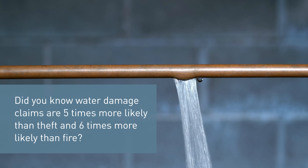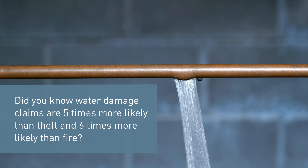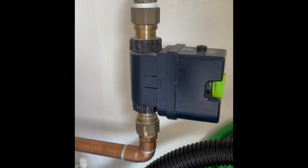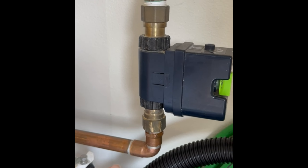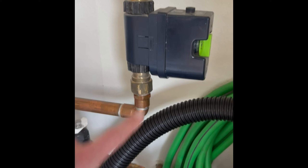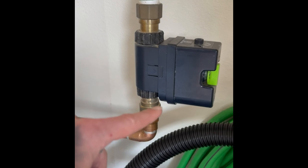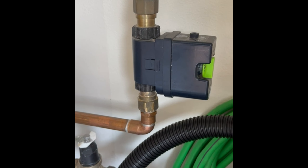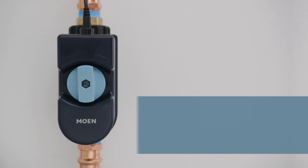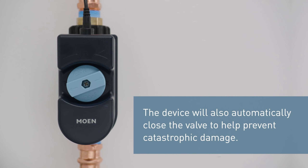Now we have the Moen 900-001 Flow Smart Water Monitor. This device is all about protecting your home from water damage and saving you money on water bills. It continuously monitors your water usage, detects leaks, and even helps you conserve water. In case of any issues, it sends alerts to your phone, allowing you to take action promptly. It's a smart addition to any home, ensuring peace of mind and sustainability.